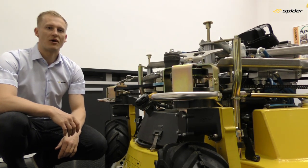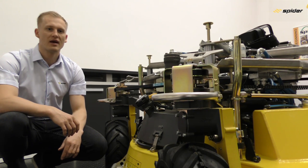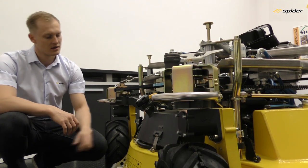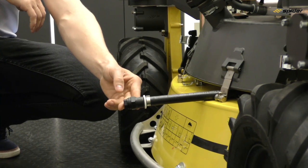Typically, the operator starts with a full tank in the morning, refuels during the lunch break, and then finishes the working day. Beneath the fuel tank we can find the engine oil drain hose.